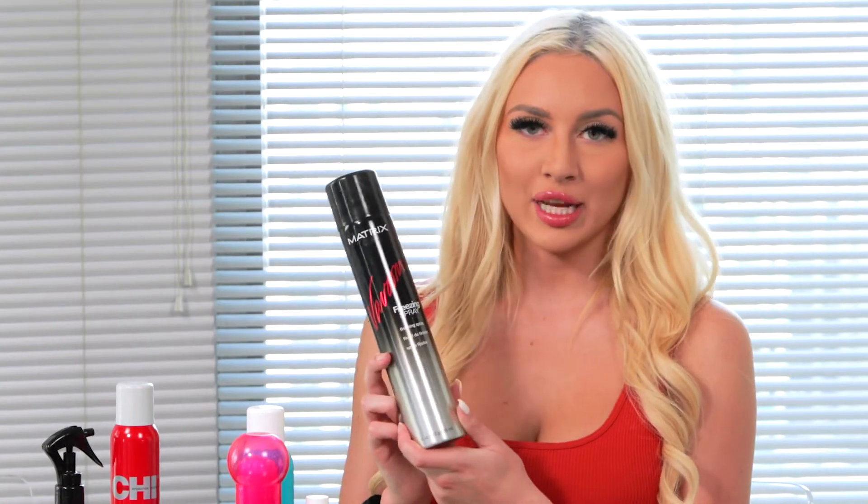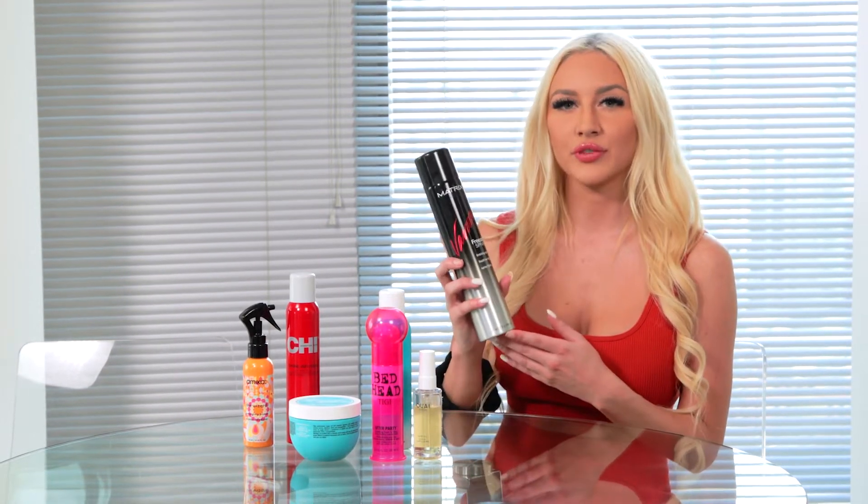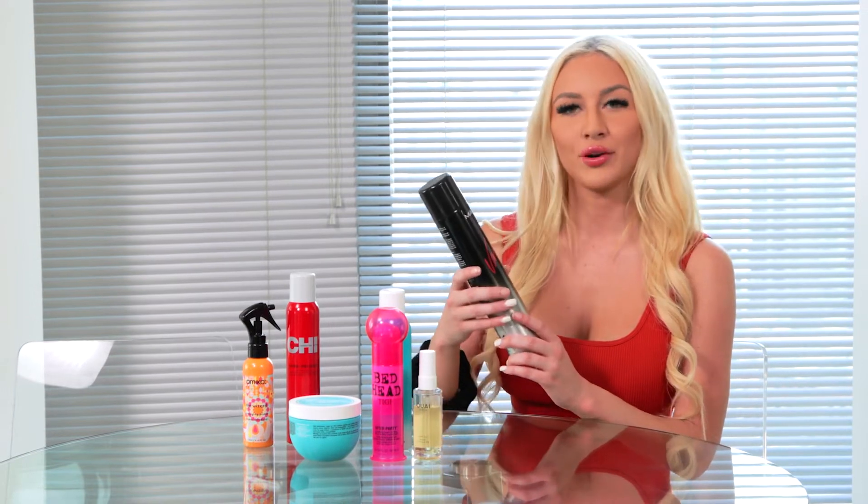The next product I have is the Matrix Vroom Freezing Spray. This is a hairspray so men or women can use it. It smells really good — it doesn't have an overpowering hairspray smell, it actually has kind of a sweet smell to it. Even though it says freezing spray, it doesn't make your hair feel crisp or crunchy like some hairsprays can, but it keeps your curls in for a few days, which I really need because my hair on its own does not hold curls well.